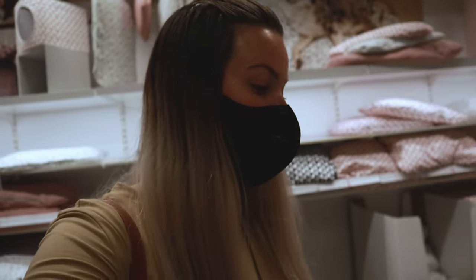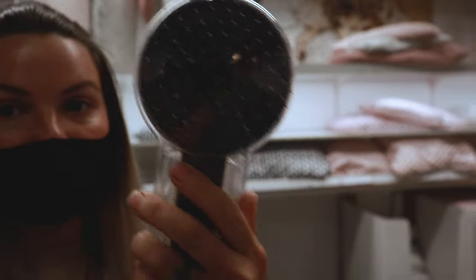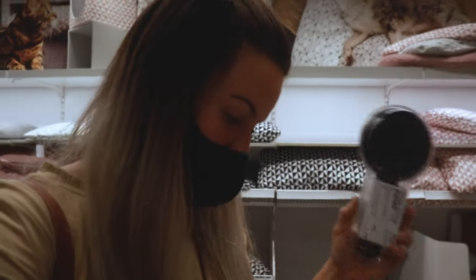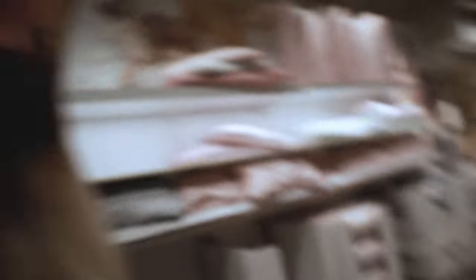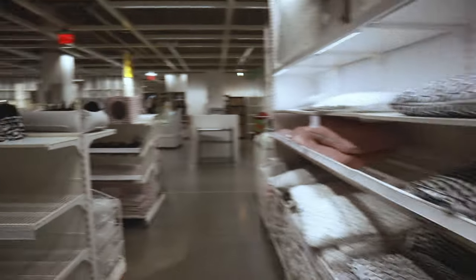We've made it to the pet area and while they really cater to dogs and cats, there are things here you could use for rabbits. They have a brush that is double-sided — it's got bristles and then wire on the back — which could actually be a great brush for your rabbit. It is the LÅRVIG brush and it's $3.99, which is not a bad price at all.